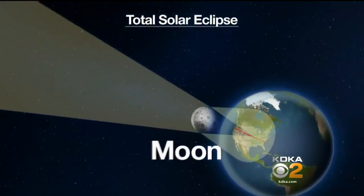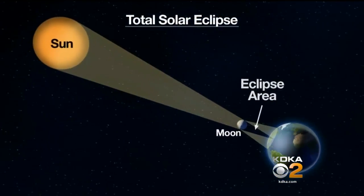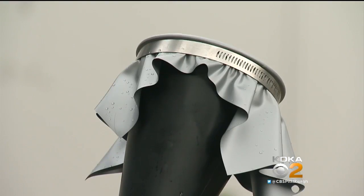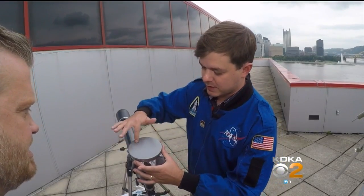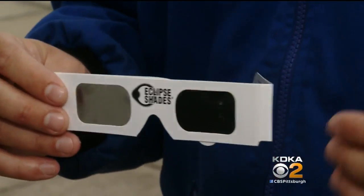The moon will actually pass between the earth and sun. There are some ways to see it here — just don't look directly at the sun. We really discourage people from looking directly at the sun. At the Science Center, they'll have different types of telescopes. This one is specially equipped with a funnel. We project an image of the sun on this screen here. You can also get special eclipse glasses that block out dangerous rays.